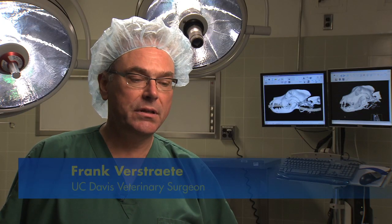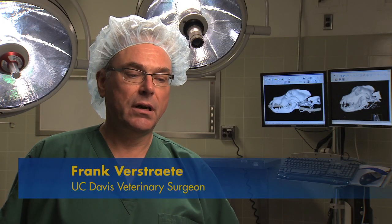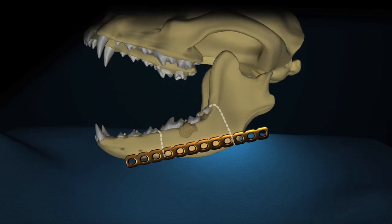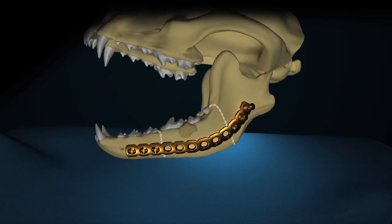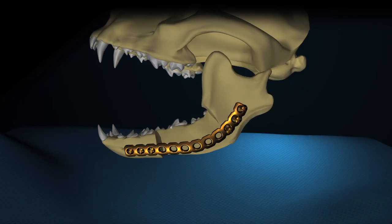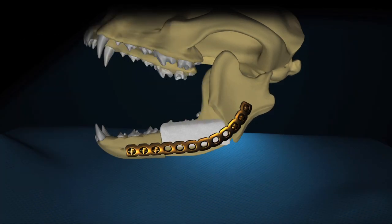Formerly, we would just leave the defect. These days, we reconstruct the defect by means of a plate and a scaffold that contains bone morphogenetic protein. Part of Whiskey's jaw was removed and then literally rebuilt, using a titanium plate and a matrix soaked in a material that can essentially regrow bone. In two weeks, you can feel bone forming under the skin, and it's a great sign. By three months, we've got bone that is a very similar density as native bone.